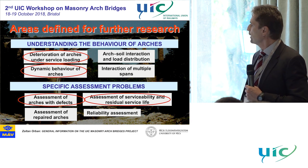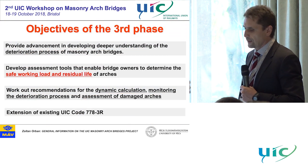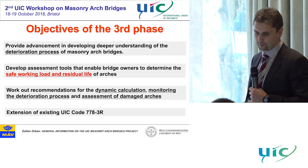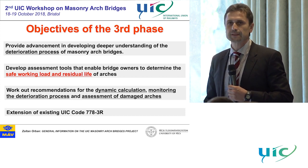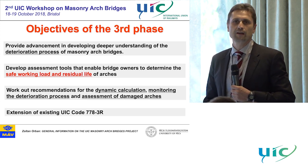So we selected some topics from this list and assembled our new plan according to this selection. The objectives of the third phase — the last phase — were made according to this selection. We wanted to achieve a better understanding of the iteration process, and secondly, to help determine safe working load and the residual life of arch bridges.